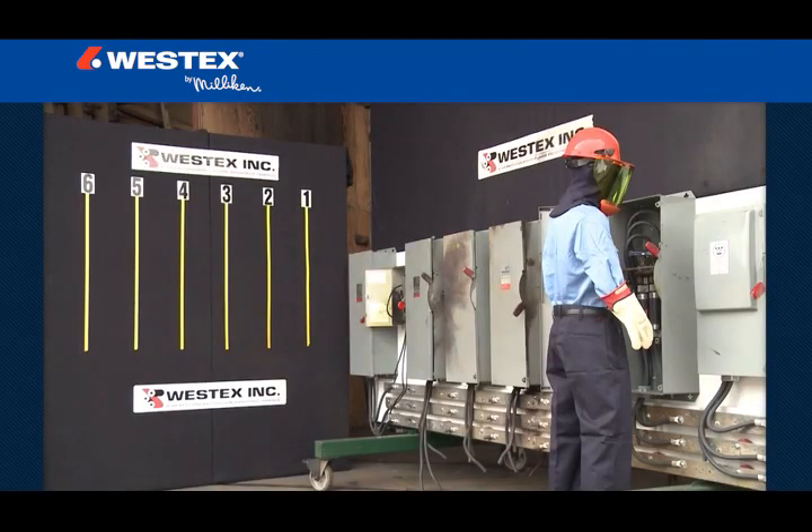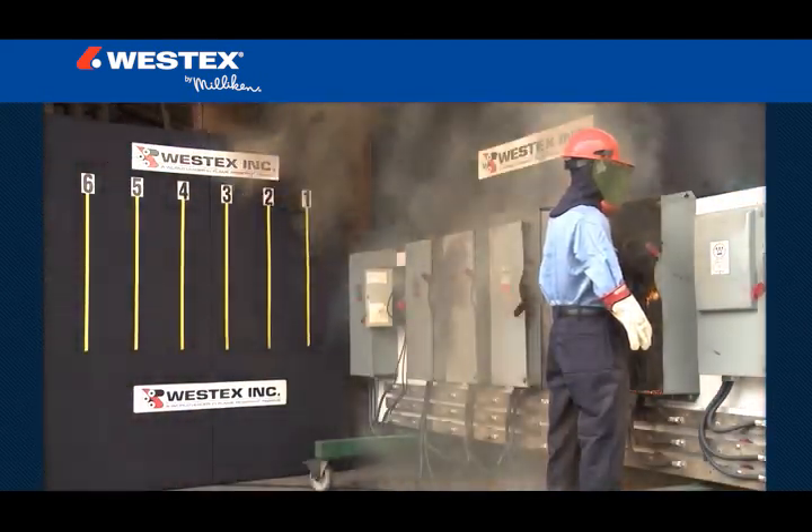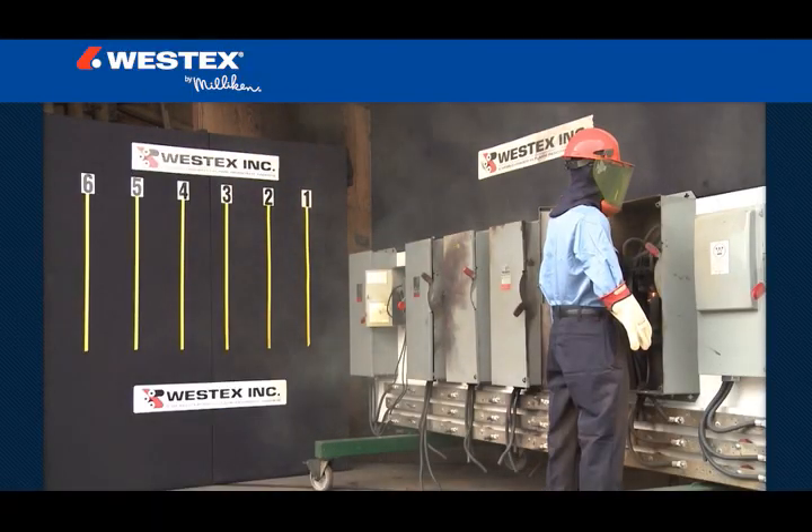The testing clearly demonstrated that if you work on or near energized parts and equipment, flame resistant protective apparel and other PPE can and does dramatically reduce injuries and save lives. A special thanks to all for joining us.